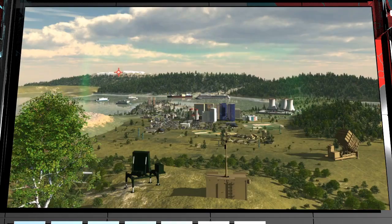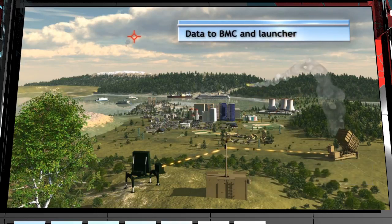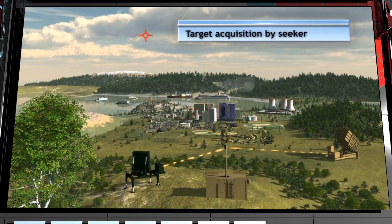Once Iron Dome is deployed, the radar detects and tracks threats. The data is transferred to the BMC and launchers, and from launcher to interceptor. The interceptor seeker acquires the target and achieves very accurate endgame homing.